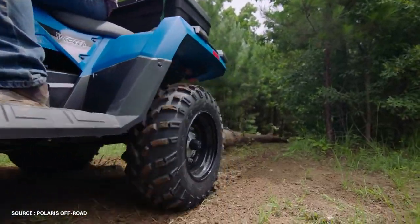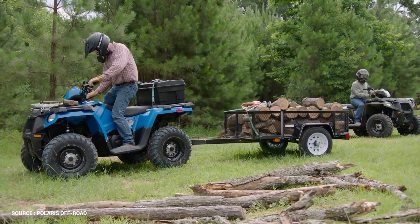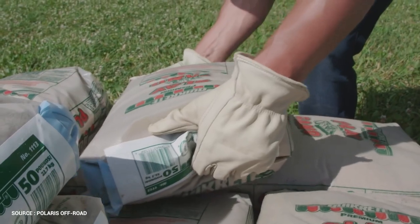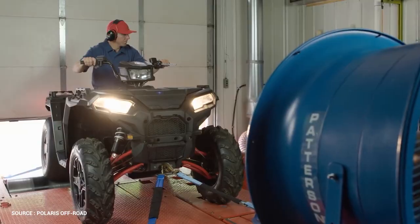Nothing will be able to stop you with 1,500 pounds of towing capacity, 675 pounds of payload, steel-reinforced racks, and 8 gallons of integrated storage. Whether you're hauling, towing, or simply riding, Sportsman can take you there.